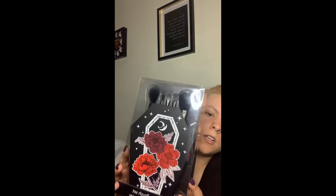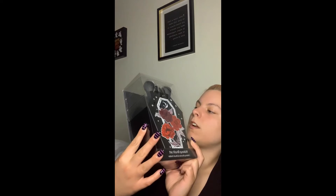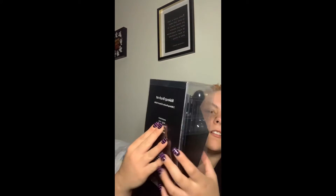We also went to Hot Topic while in the mall. They were having a buy-one-get-two-free deal on their clearance. I'm starting to get more into makeup, something I've never done before, and I found this little makeup kit I'd been looking for — I love the design on the box. Because of the deal, I got all this stuff for eighteen dollars, which is a shocker from Hot Topic.